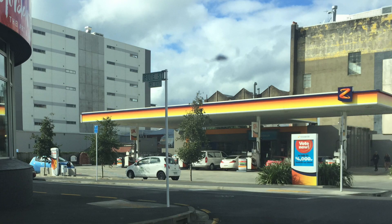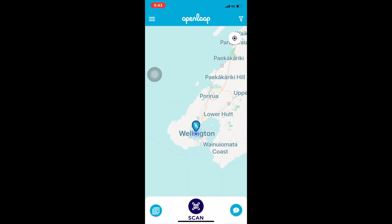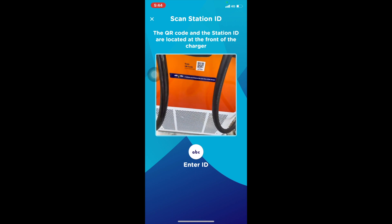The charger is just located where that white car is — they've moved those chargers around. I use the Open Loop app to activate the charger; this is not on ChargeNet.